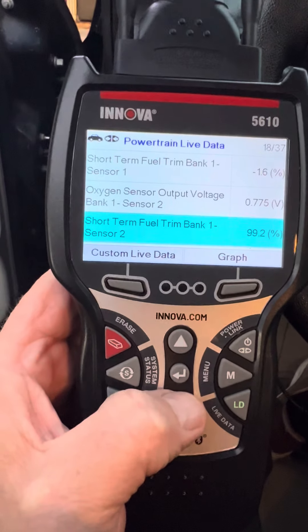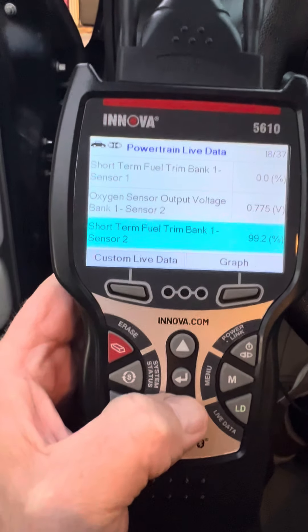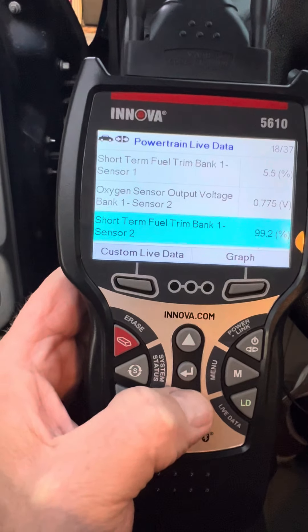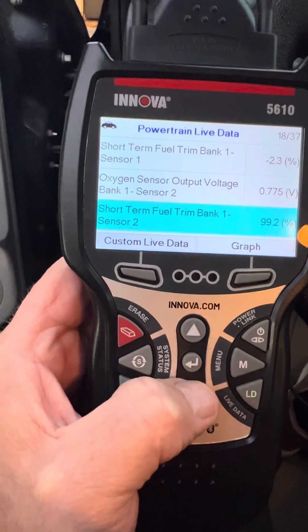Sensor 2 is pretty flat at 775. I think this is the sensor behind the converter. It's not moving, and it's really supposed to, I think.